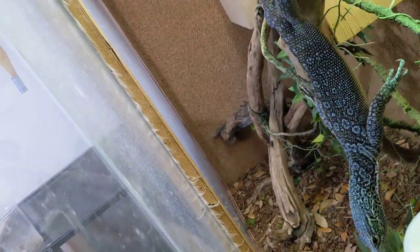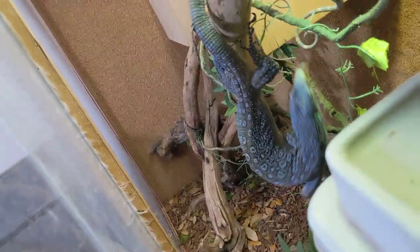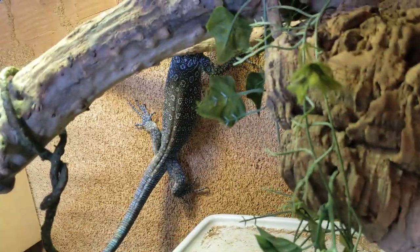Very agile. Very athletic. There you go. Look at him — he's going to use that prehensile tail. Just incredible.